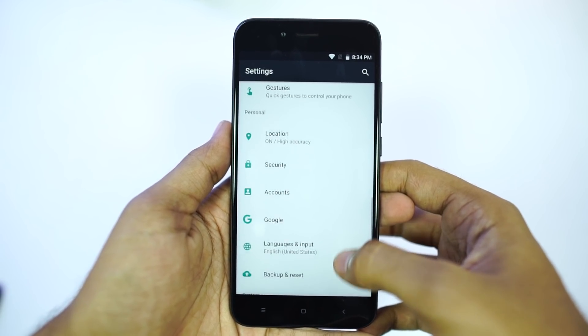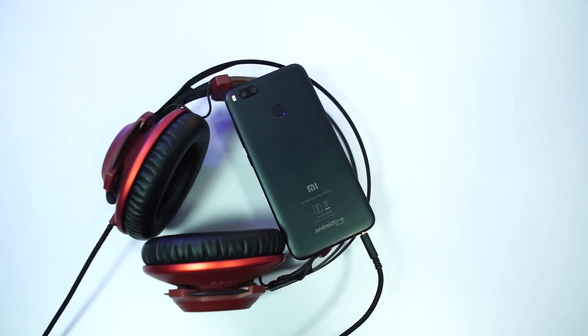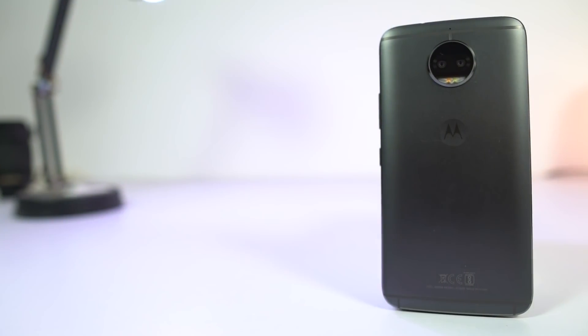In terms of actual performance — I mean everyday use — this is the best phone I have used so far. By the way, this phone is missing FM radio, so if you love to listen to radio, you might miss it on Mi A1.